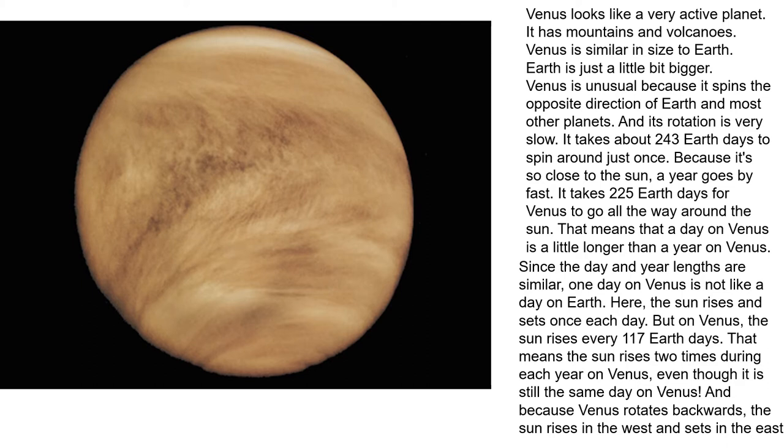Since the day and year lengths are similar, one day on Venus is not like a day on Earth. Here, the Sun rises and sets once each day. But on Venus, the Sun rises every 117 Earth days — meaning the Sun rises two times during each year on Venus, even though it's still the same day on Venus.